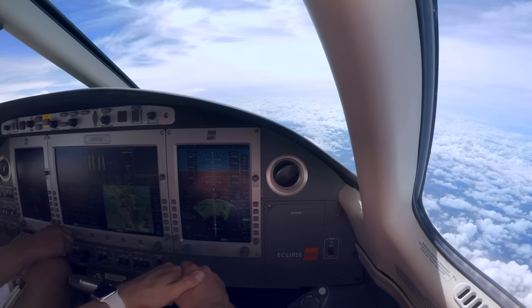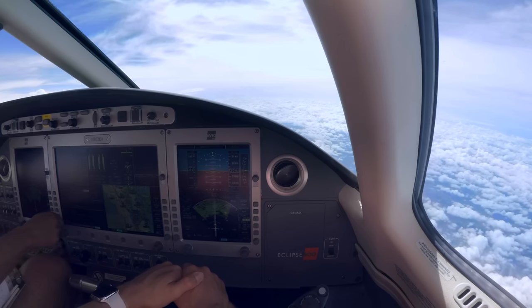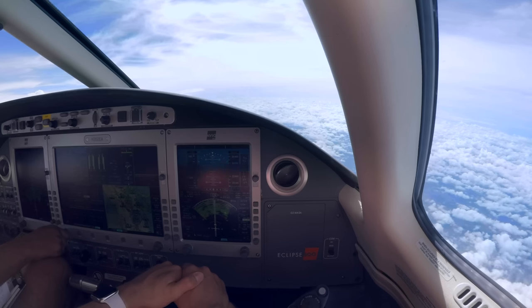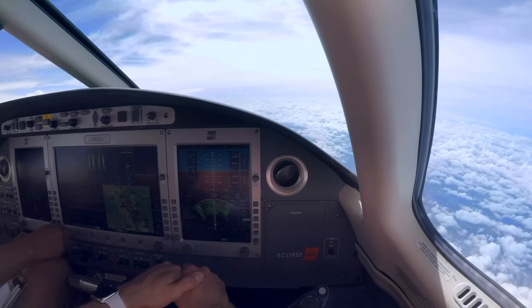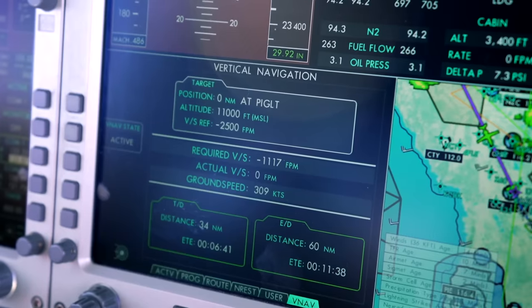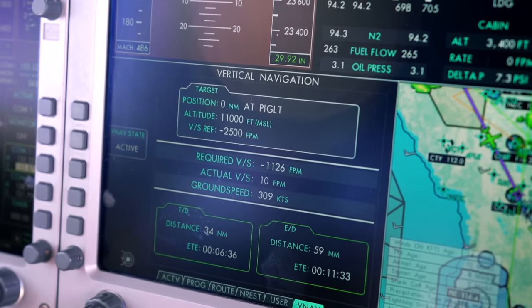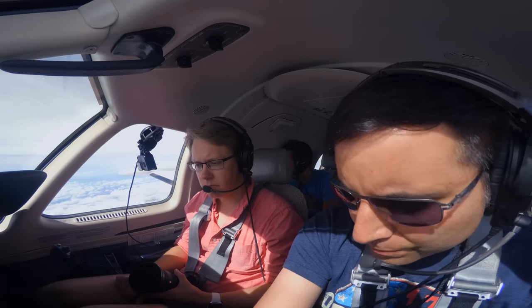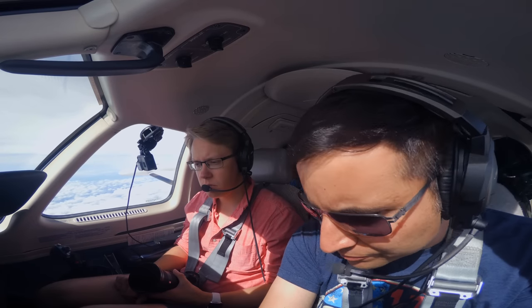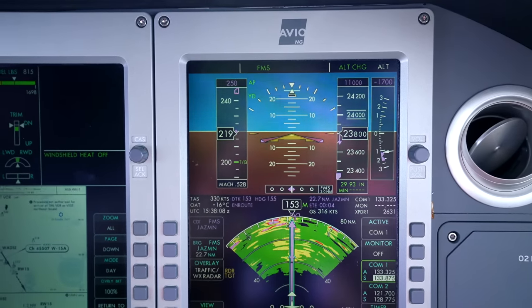We advise ATC we'll be unable 250 knots at Piglet. They reconfirm cross Piglet at 11,000, altimeter 2994. Then we load up the ILS approach — ceiling is about 1,300 feet. We'll go ahead and put in our minimum of 282. Altimeter 2994. Contact Orlando Approach on 128.37.